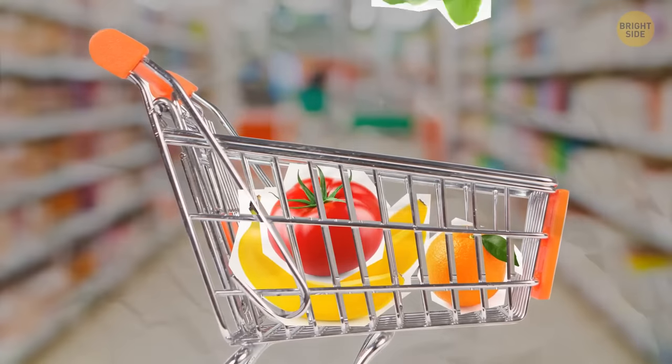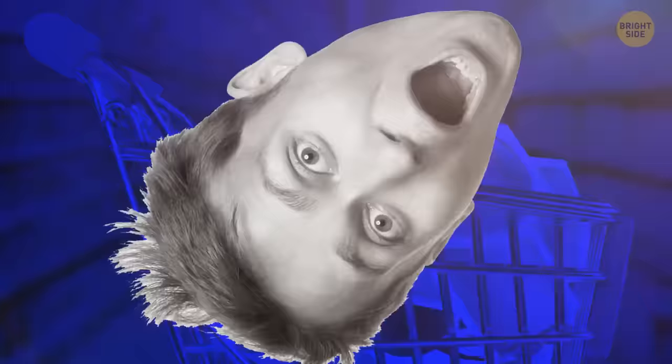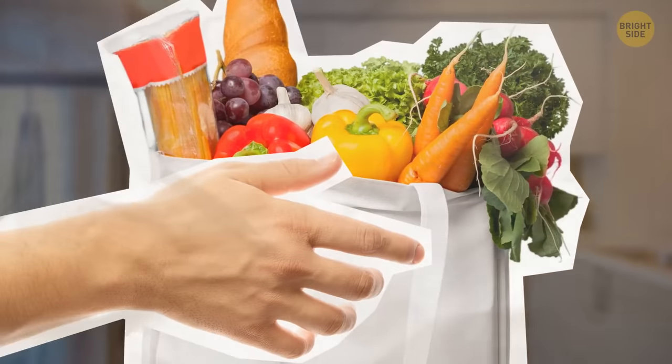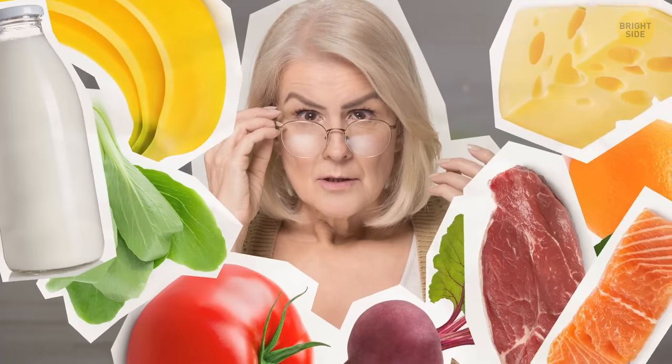The cart is full of fruit, vegetables, dairy, meat, fish, and bread. One hour later, you get back home and proudly hand in the shopping bags to your grandma. She takes out the items one by one and frowns more and more at each of them.